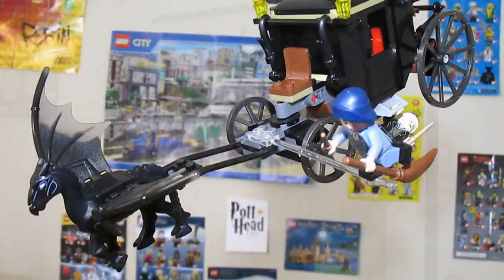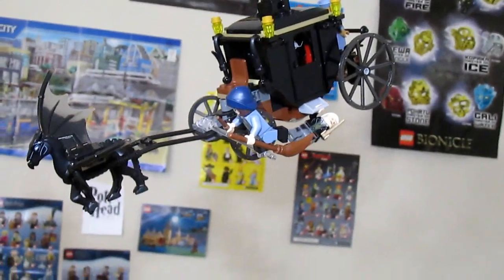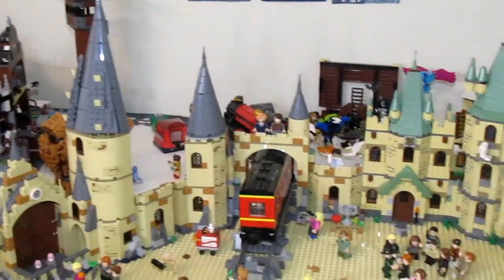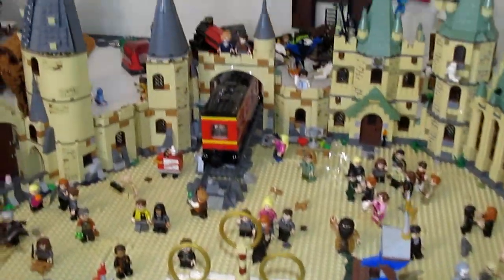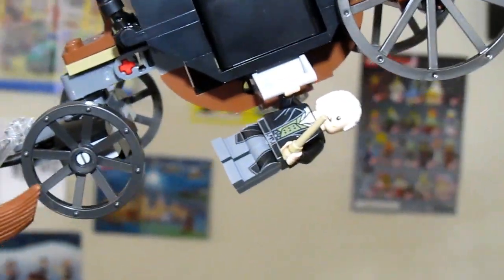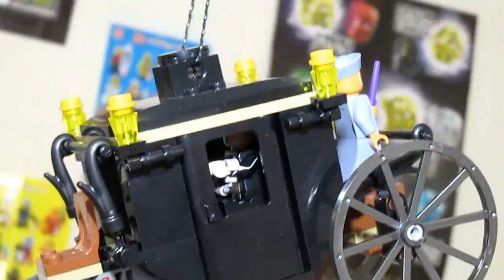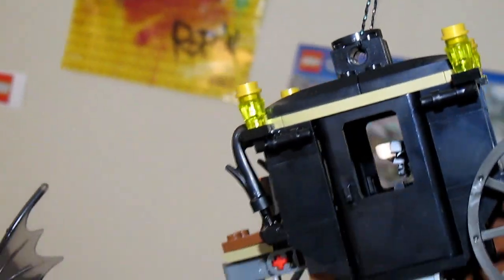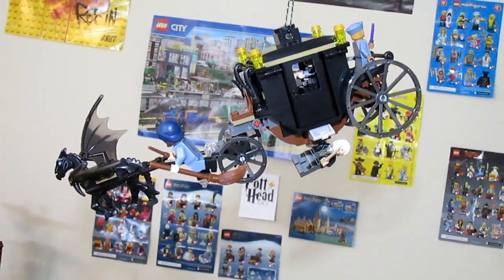Now let's look at the displays above the city. This is the thestral carrying Grindelwald's carriage transporting him to prison overseas — it's displayed all above the Harry Potter area of my LEGO city. I know it's not accurate to the exact location, but I wanted to put it in the Harry Potter area since it's all in the wizarding world. Grindelwald is underneath the carriage because he's escaped, having traded places with Abernathy who was inside. I'm using my Percival Graves minifig for him.